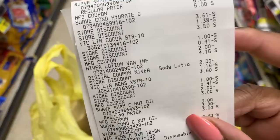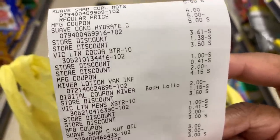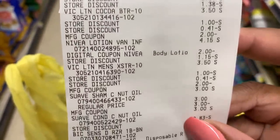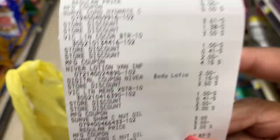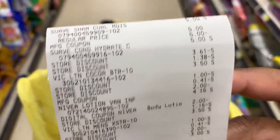Let's go on to our next deal. And remember to scan this receipt, especially into Fetch — you know these Suave and Vaseline products are good in Fetch. Get your points on top of this. This should actually be free after our Fetch points back.